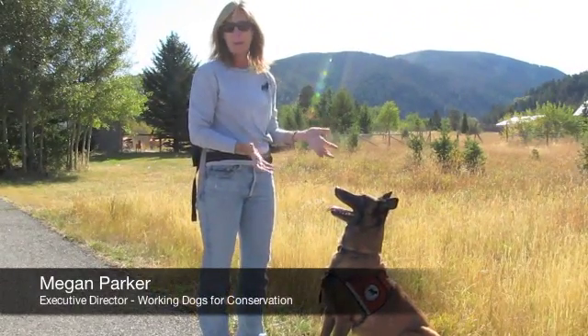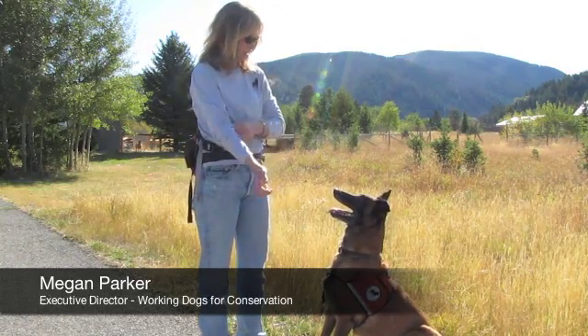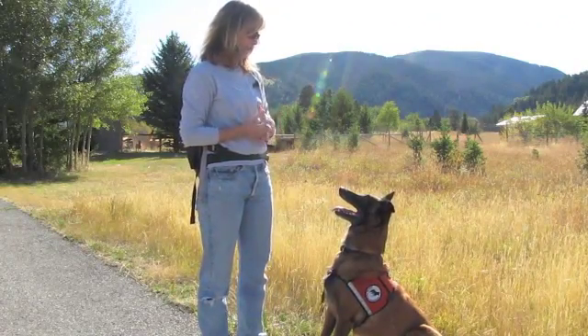This is Pepin, who is a working dog for Working Dogs for Conservation. He's five years old and he's been working since he was about a year, year and a half old.